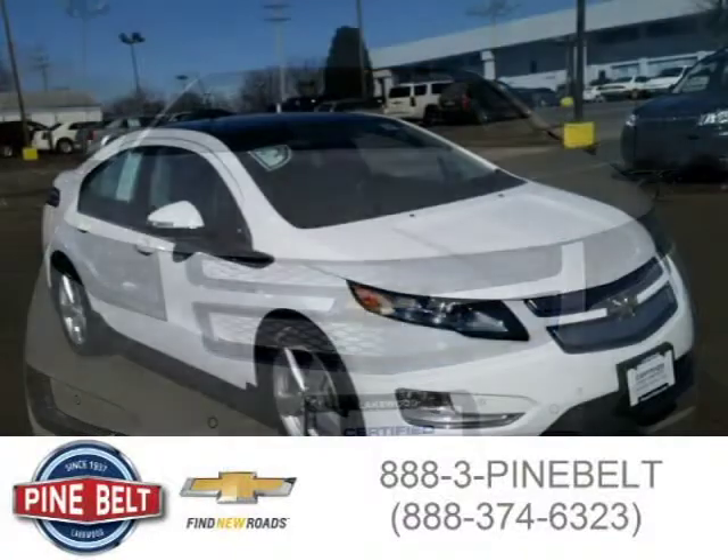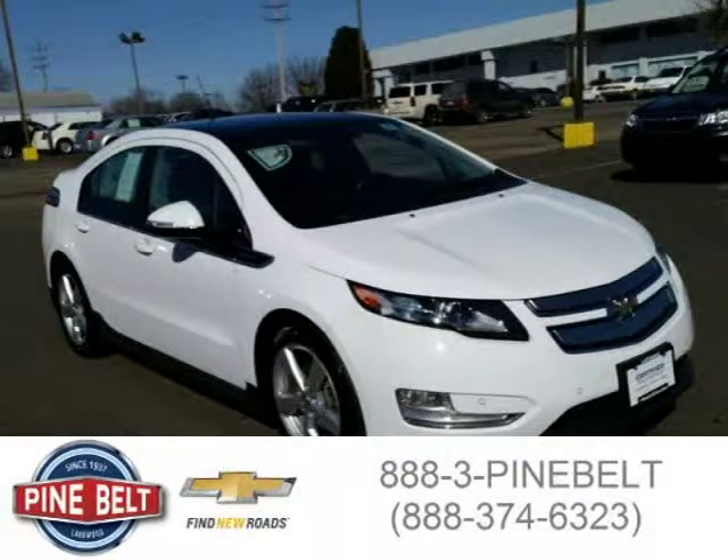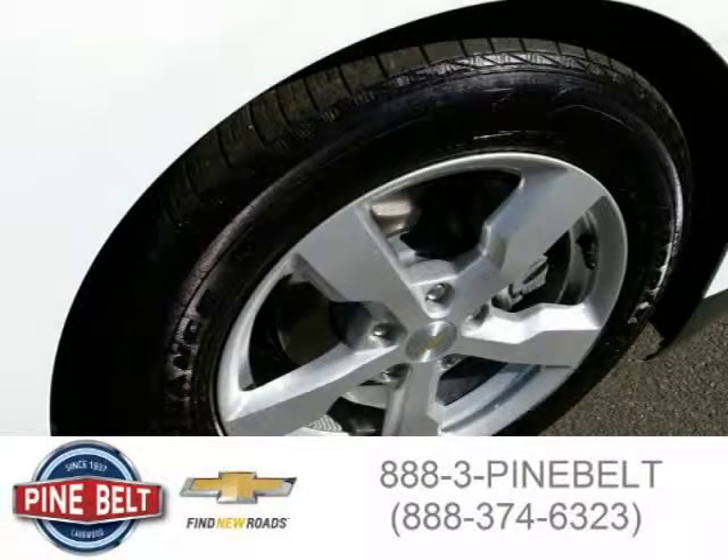This hatchback has a beautiful wide exterior paint color which is complemented by a jet black dark accents interior color. For more information on this great hatchback please click the link below.